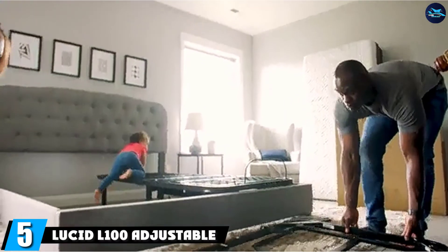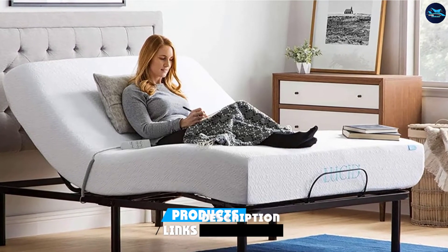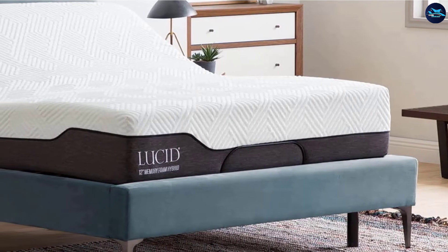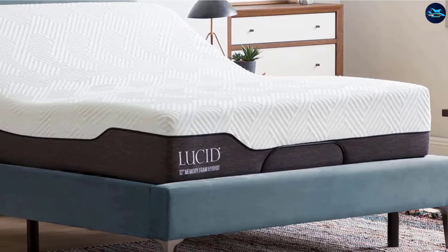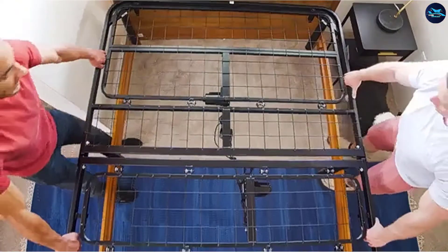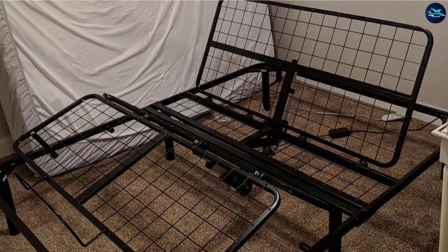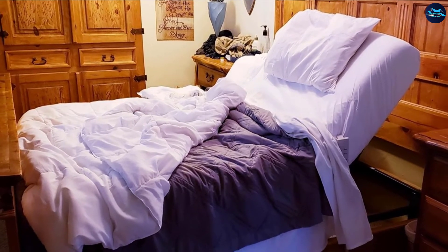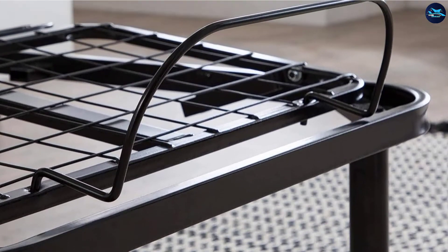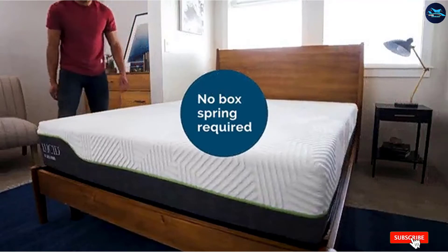The number 5 position is held by the Lucid L100 Adjustable Bed Base. Like its big brother the Lucid L300, it can be set up in as little as 5 minutes using the folding hinge system. When assembled, the head can be inclined from 0 to 58 degrees, and the foot from 0 to 40 degrees — a minimal reduction compared to the L300. For those prone to losing remotes, the Lucid L100 comes with a wired remote that attaches to the side of the bed. The motor is whisper quiet. Unlike the L300, the L100 does not come with USB outlets, which may not be a deal-breaker for those who use their bed only for sleeping.